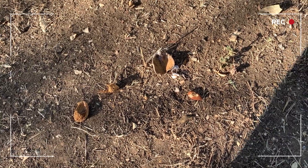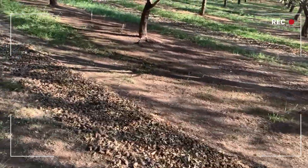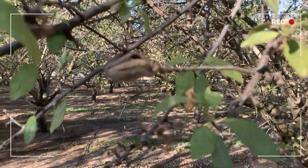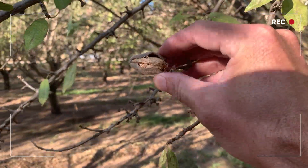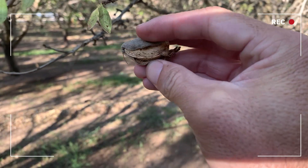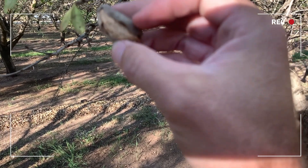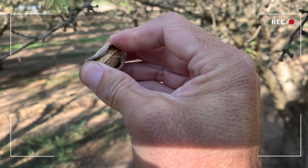Coming back over to this tree — these trees are all shook and done for the year, but they don't get them all. Almonds left on the tree like this will turn into what we call a mummy at the end of the season, and these are just a naval orangeworm's paradise to overwinter in and come out in the spring and become an issue again.